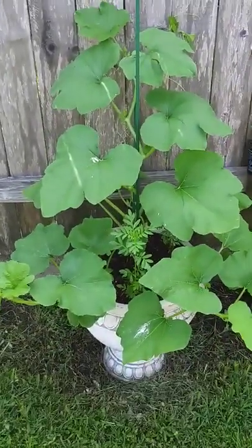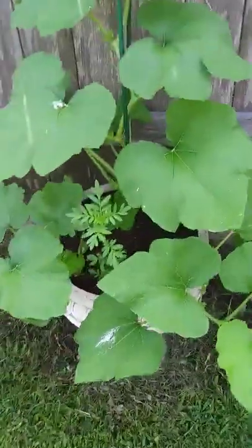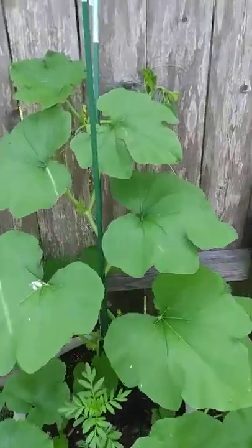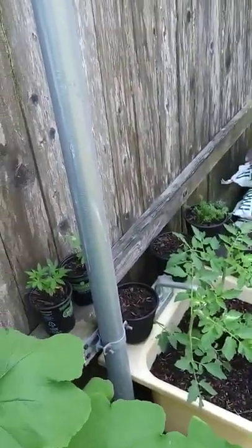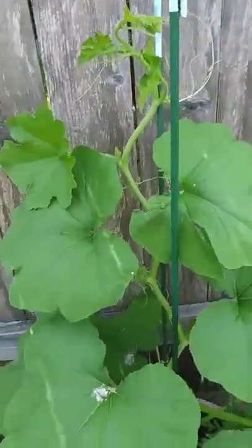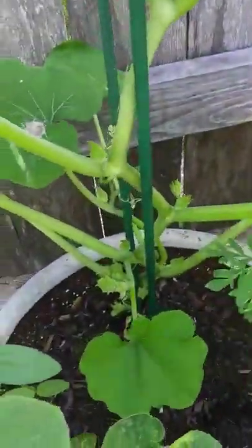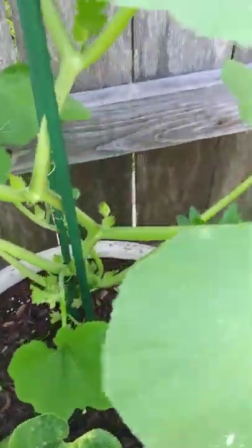Just a week and a half ago, that was the size of those small ones — and it is loving this spot. It's already almost to the top of this trellis, trying to go through my fence. It's just got blooms all the way up and down the whole thing, so I'm really, really excited about this one.